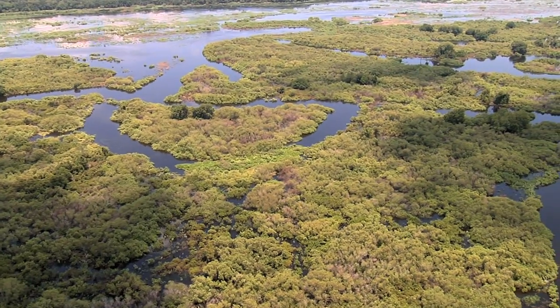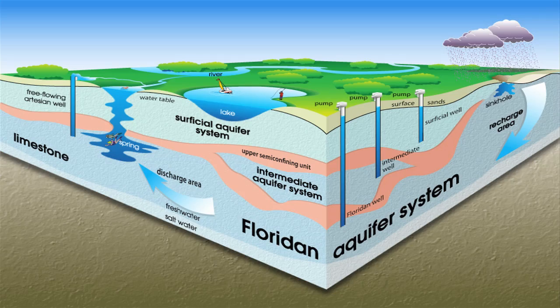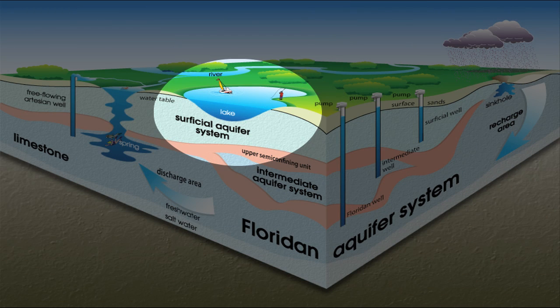In South Florida where surface water is so abundant, most people don't realize that drinking water is a little more difficult to come by. Today's drinking water comes from shallow aquifers, but these aquifers have limited reserves and are slow to recover during droughts. Also, these aquifers are scheduled to be outpaced by future population growth.